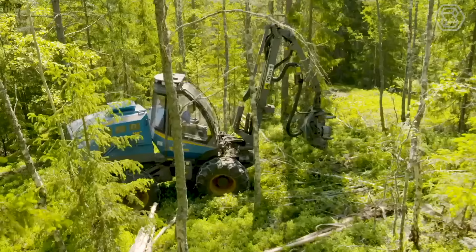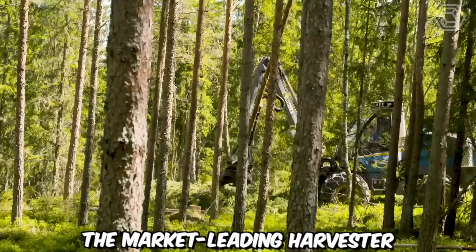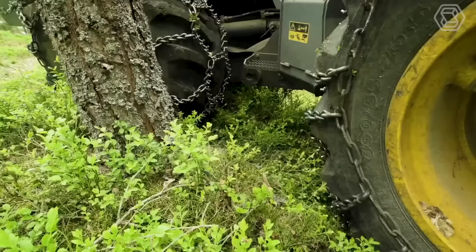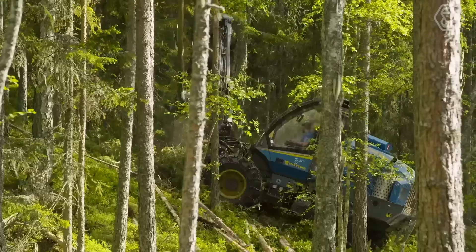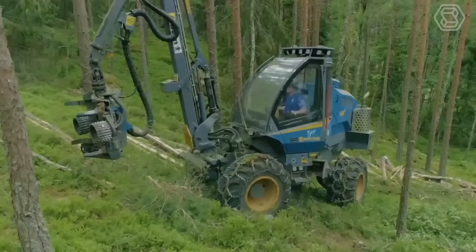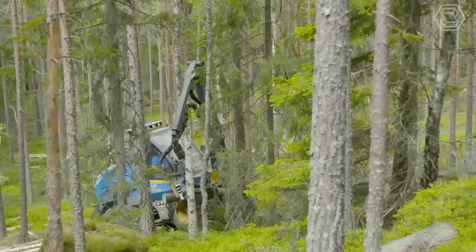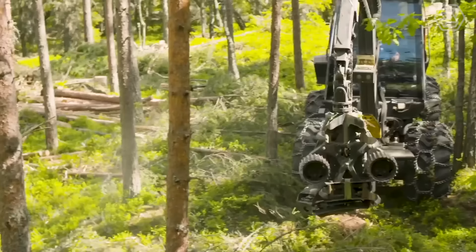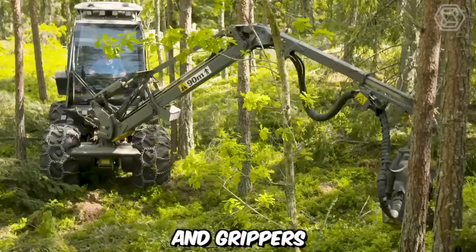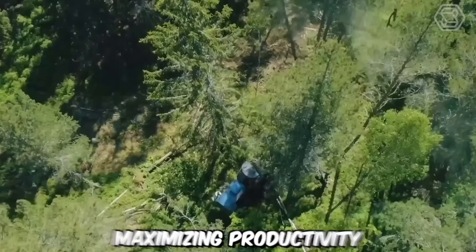The Ponsse H8 stands proudly as the market-leading harvester, setting the standard for excellence in the forestry industry. Engineered by Ponsse, a renowned manufacturer with a rich history in producing high-quality forestry equipment, the H8 combines cutting-edge technology, robust construction, and superior performance. Equipped with advanced cutting mechanisms, the harvester effortlessly fells, delimbs, and processes trees with precision and speed. Its powerful hydraulic arms and grippers ensure secure and efficient handling of logs, maximizing productivity and minimizing downtime.